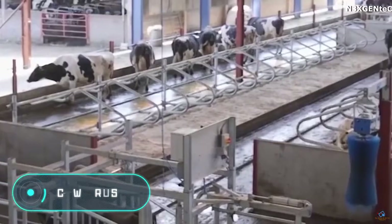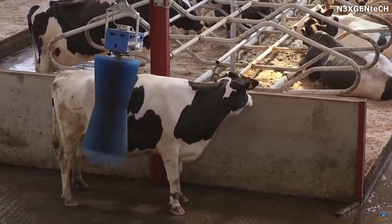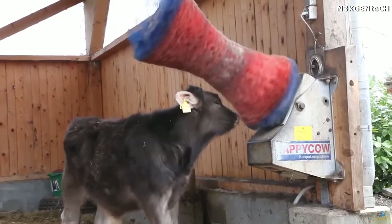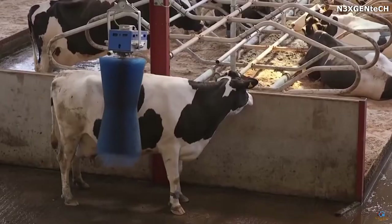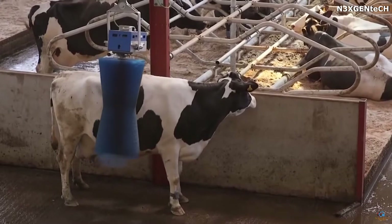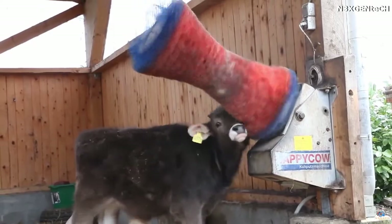Cow brush: like many other animals, cows need regular combing to improve blood circulation, but doing it by hand is quite difficult, especially on larger farms. In these situations you can use a special brush which your animals would love after a short period of getting used to it.